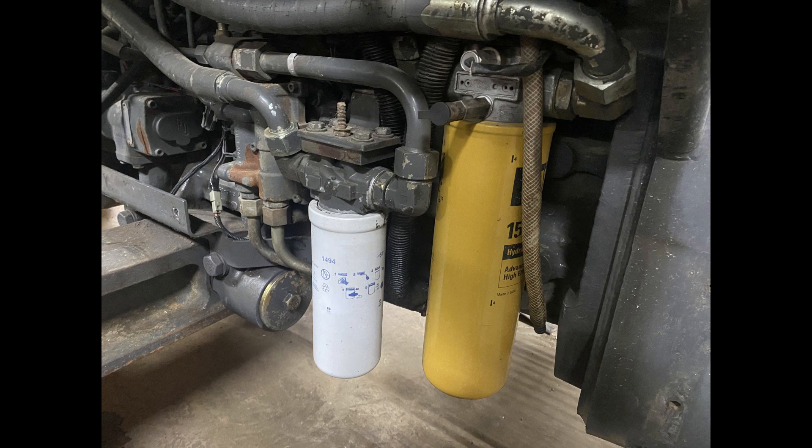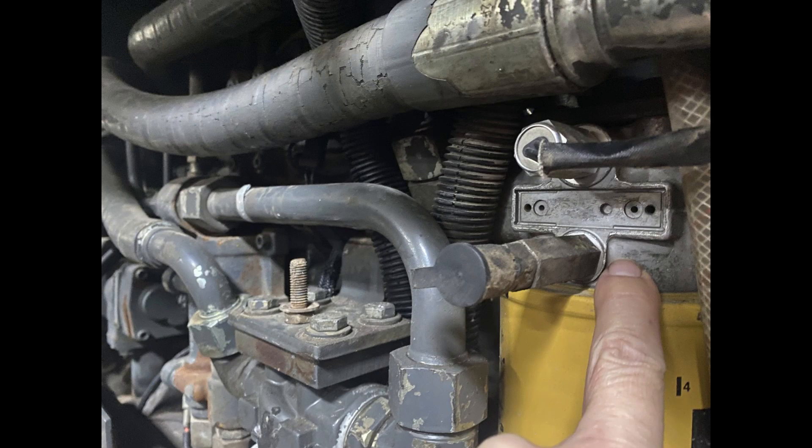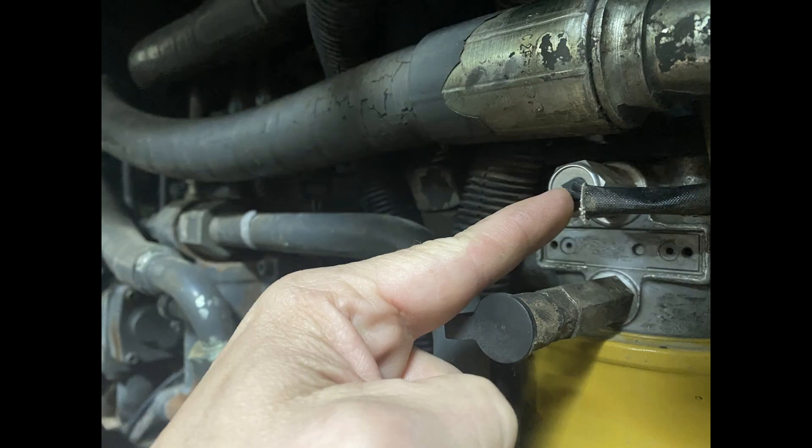We called the cat mechanic and had him come look things over and run a bunch of hydraulic tests. He determined that we needed to change these filter bypasses — the valve body and filter body on top of the filter. We also changed the sensors, both of them, and hoped that might fix it. The long and short of it is, it didn't fix it. It didn't change it.